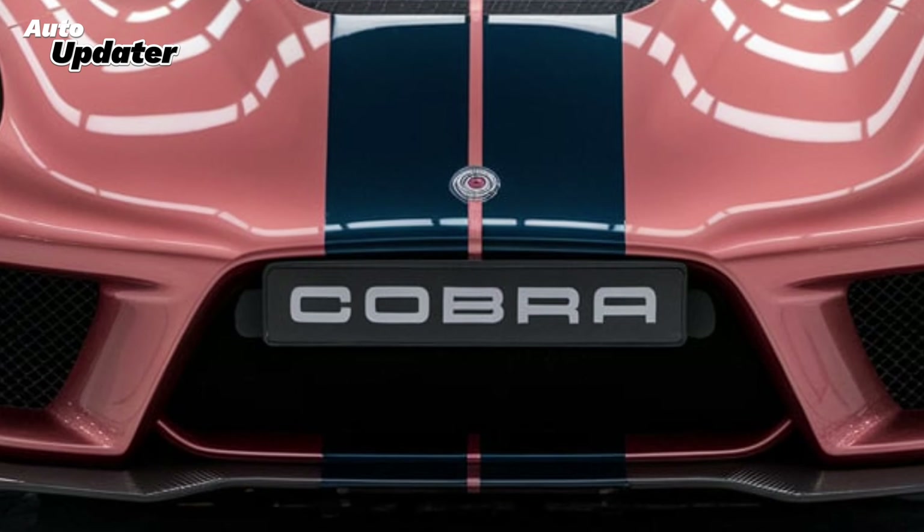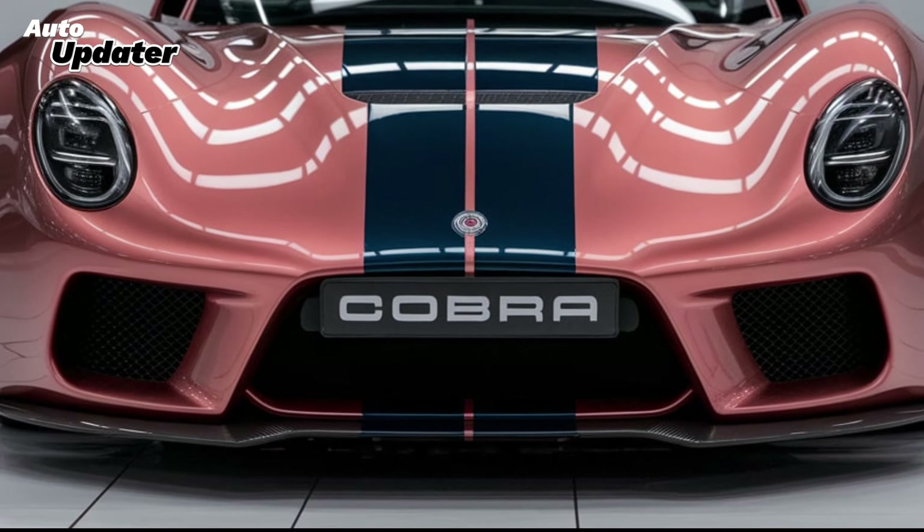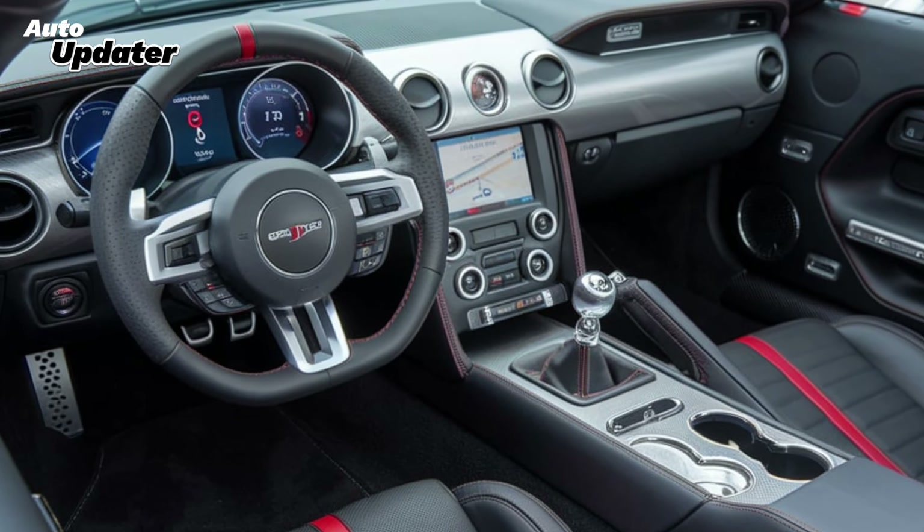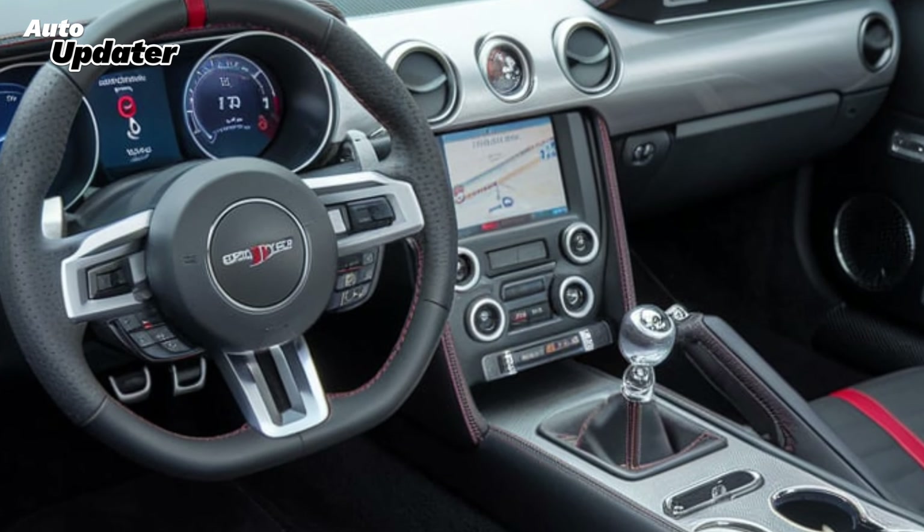The wide stance, bold grille, and muscular lines give it a commanding presence, while aerodynamic improvements ensure this car cuts through the air like a knife. Inside the 2025 Shelby Cobra, you'll find a blend of old-school charm and modern luxury.